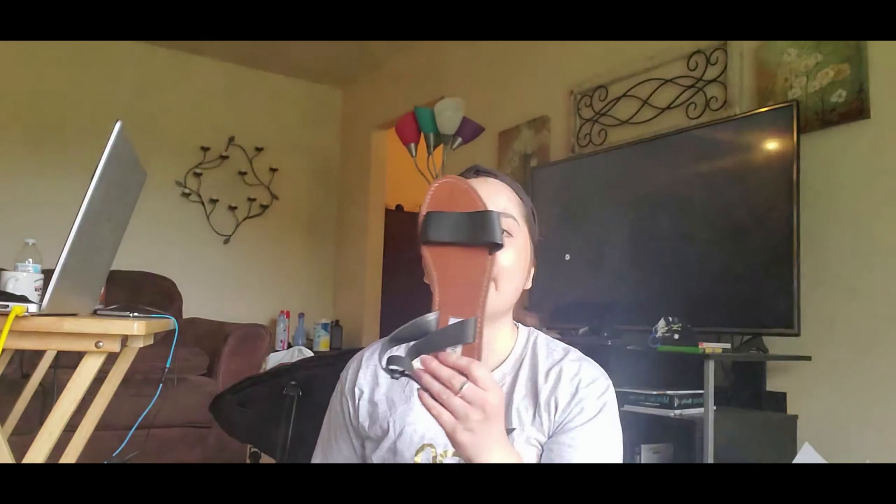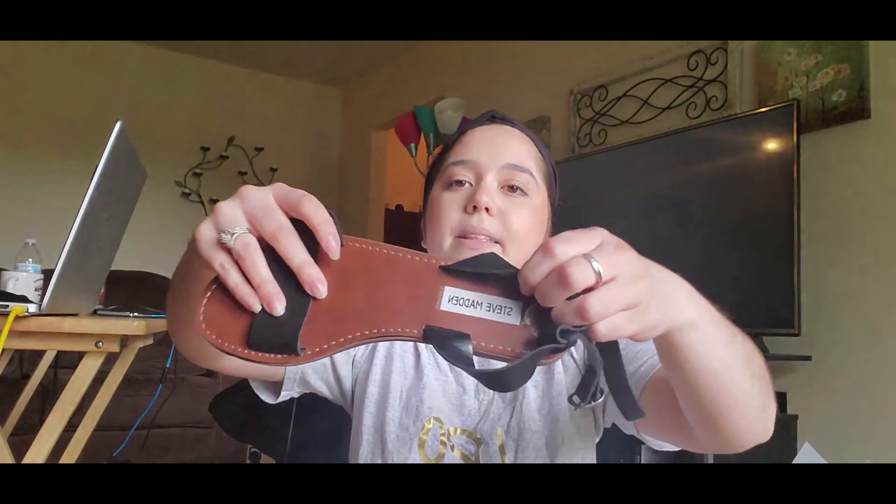I got some cute little sandals by Steve Madden and they were only $12. When I think about bohemian modern, I think of these cute little sandals, so I'm really happy I got those.